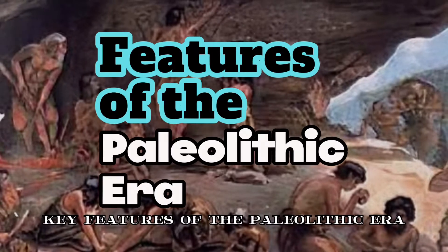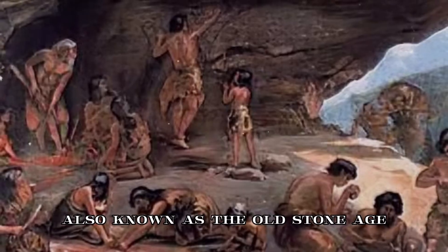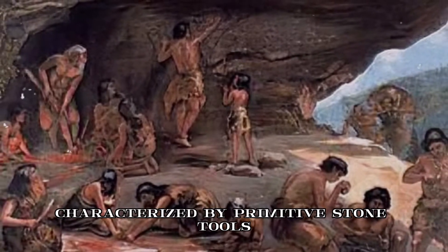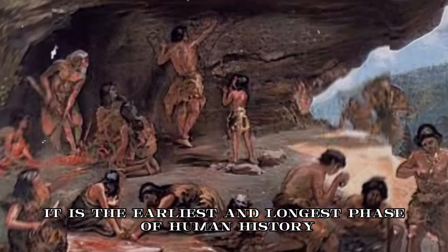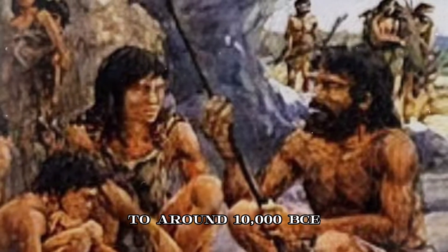Key Features of the Paleolithic Era. The Paleolithic Era, also known as the Old Stone Age, was a prehistoric period characterized by primitive stone tools and a hunter-gatherer lifestyle. It is the earliest and longest phase of human history, from approximately 2.6 million years ago to around 10,000 BCE.